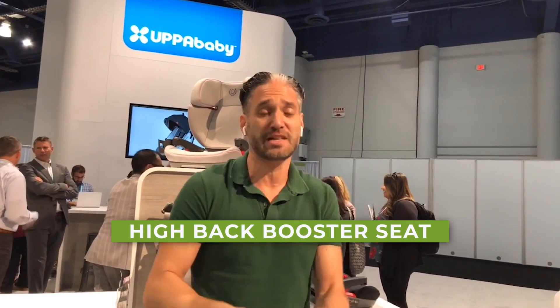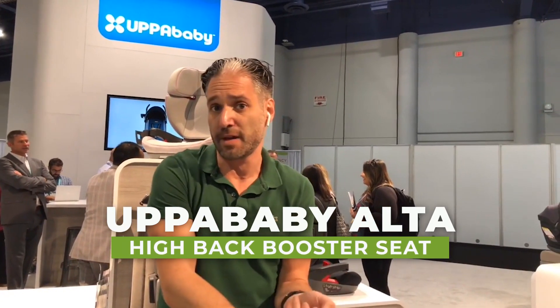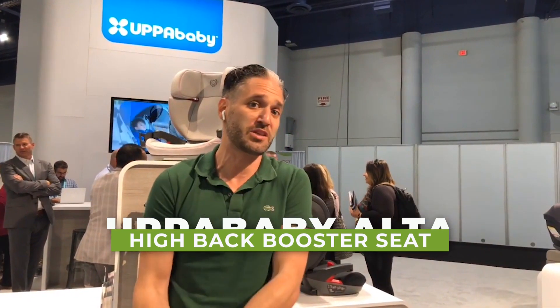Hey, this is Ellie from Magic Beans, and in this video I'm going to tell you exactly what you need to know about the UPPAbaby Alta highback booster. This is the first booster seat from UPPAbaby — they also came out with a convertible car seat this year called the Nox. If you have any questions, go to mbeans.com/questions, leave a comment below, and if this is your first time watching, please subscribe to Magic Beans videos.